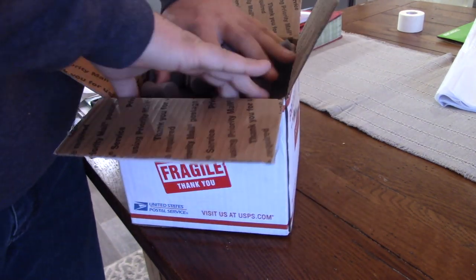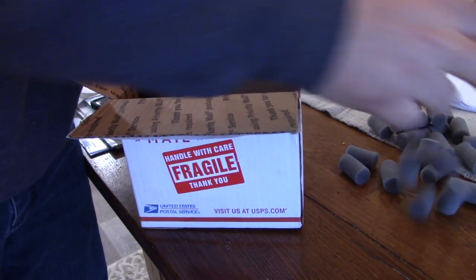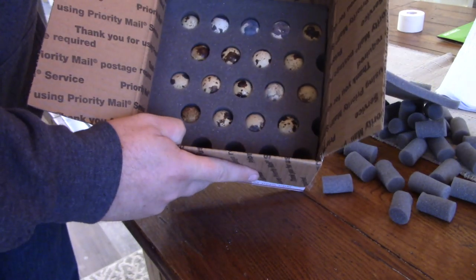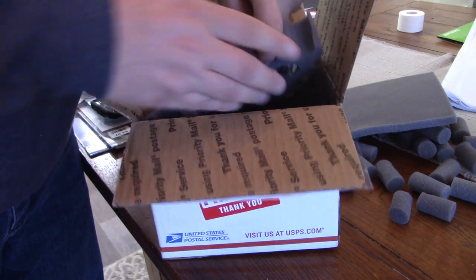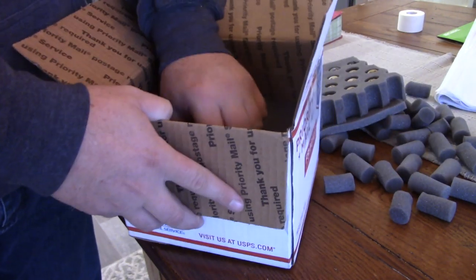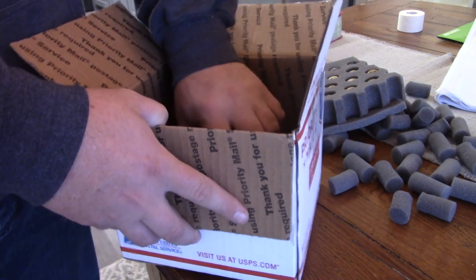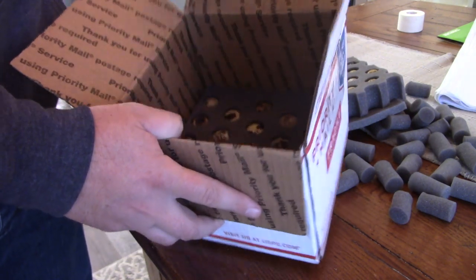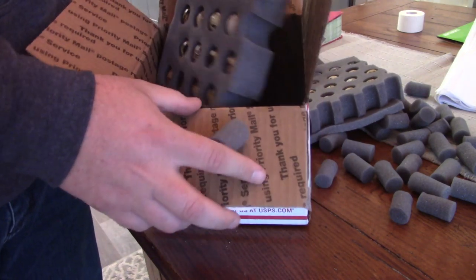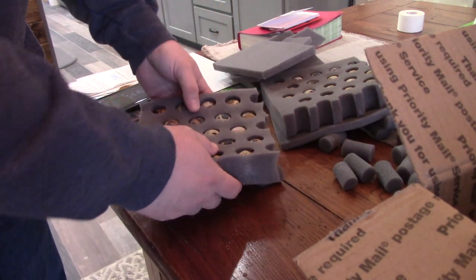Yeah, that's the same way they shipped the other eggs — I don't know what's going on here. Yep, more quail eggs. They know how to ship them, that's for sure. So there are more quail eggs, as you can see. I'll show them to you a little bit more here in a minute, but I didn't order two batches of quail eggs — they messed up somehow.